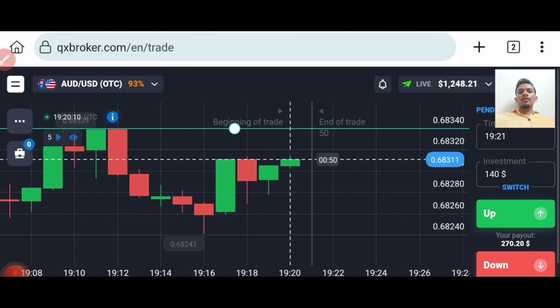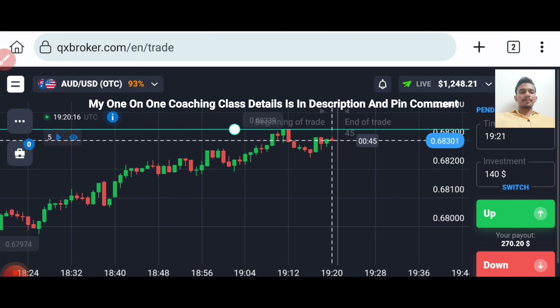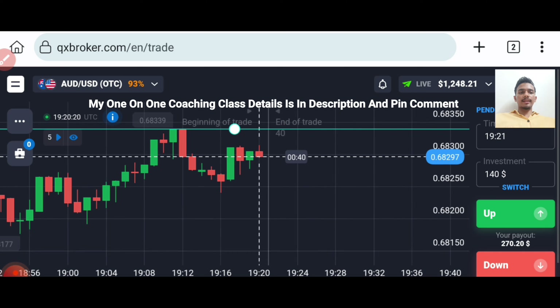Let's start today's trading. First of all, we will analyze the market and then only we will place our trade. If you want to join my one-on-one coaching class, details is in description.